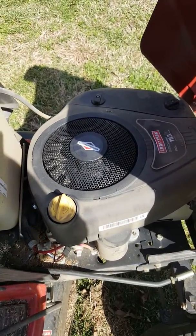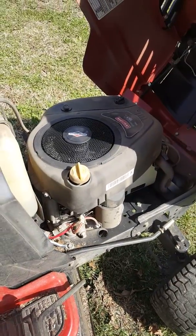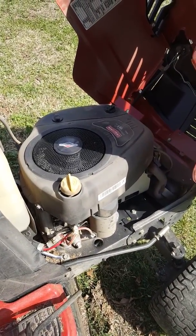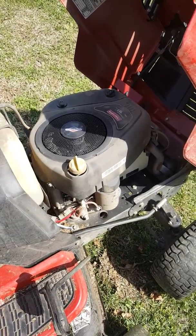Any help would be appreciated. I would prefer to try to fix this myself rather than pay an arm and a leg. Thanks.